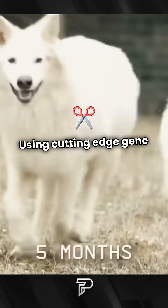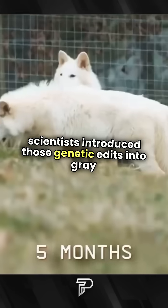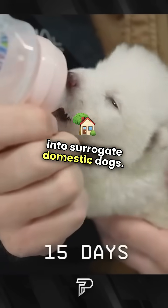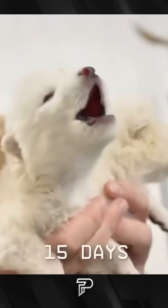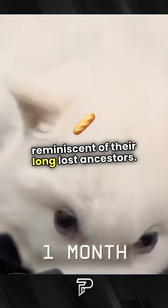Using cutting-edge gene editing techniques, these scientists introduced those genetic edits into gray wolf cells, creating embryos that were implanted into surrogate domestic dogs. The result? Romulus and Remus, who showcase physical traits reminiscent of their long-lost ancestors.